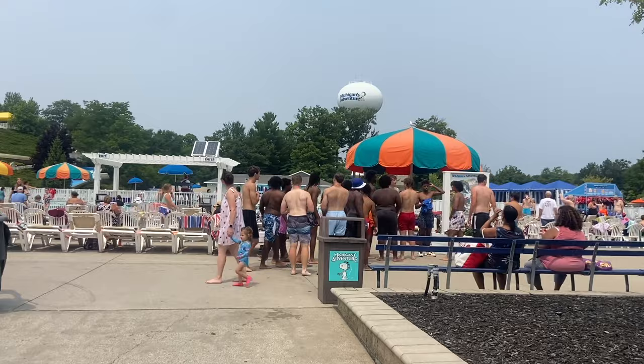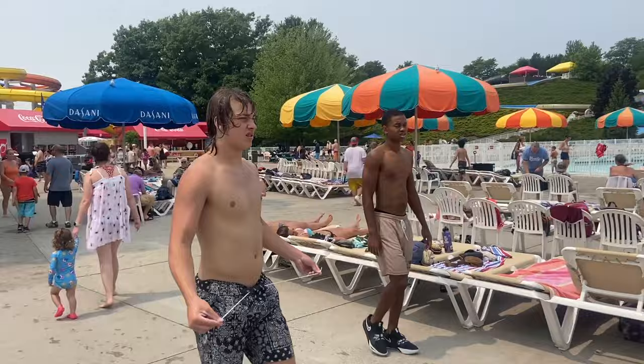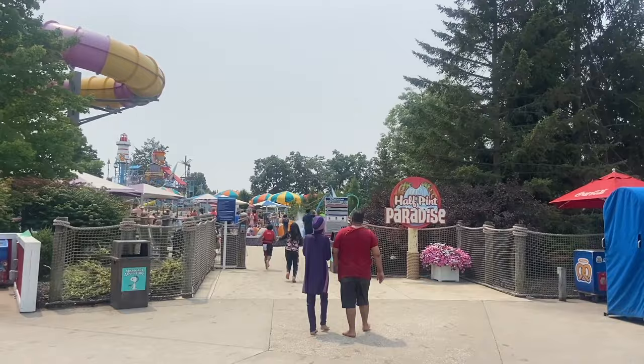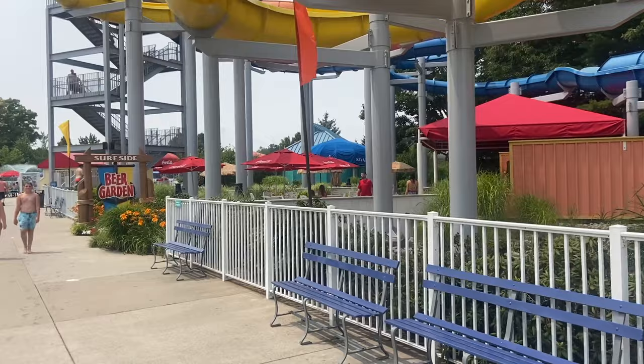Lots of people here already — this is a pretty popular looking kind of a place. Looks like we have a kids area, Half Pint Paradise, right over here. That looks pretty cool, we got a couple of different slides here. And we have a beer garden right underneath this slide — that's cool.